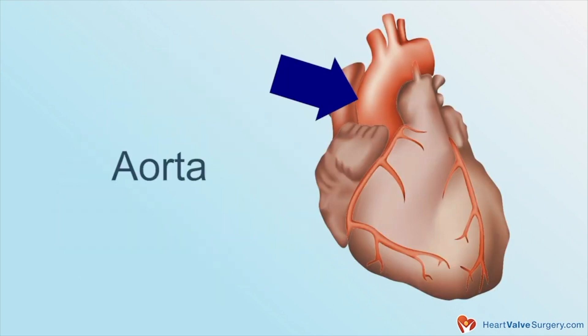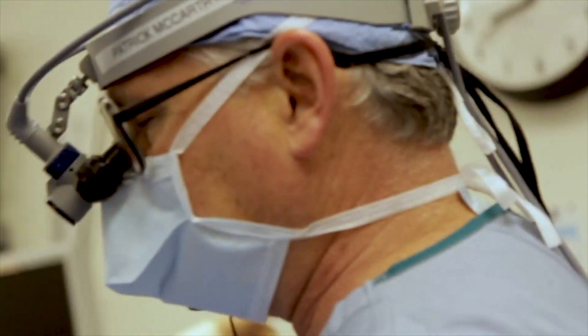Bicuspid aortic valve disease, or BAV disease, is the most common birth defect in the heart, affecting one to two percent of the population. What's interesting is that it can lead to serious complications such as dilatation of the aorta, which might then lead to the need for surgery. Although all patients are born with the same heart defect, not everybody develops that kind of complication. So one of the questions that has always puzzled cardiologists and cardiac surgeons is why one group develops complications and another doesn't. This study goes at addressing that question.